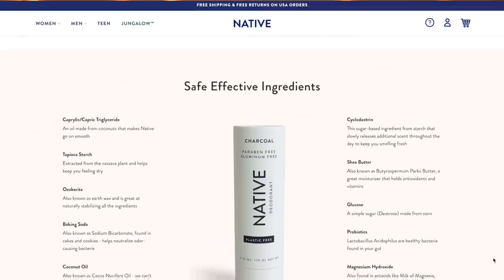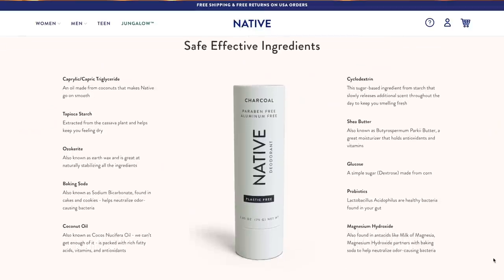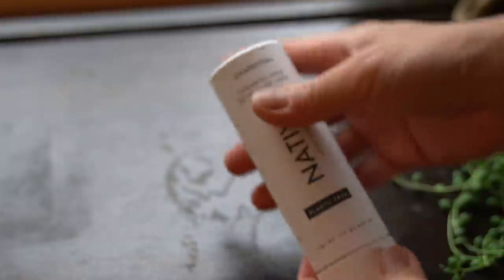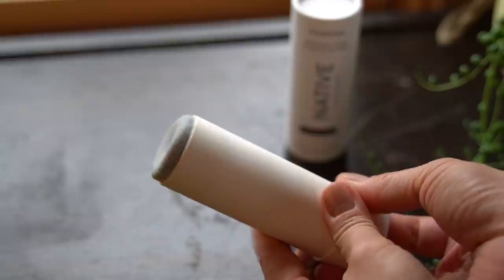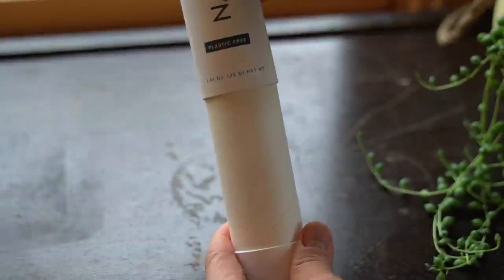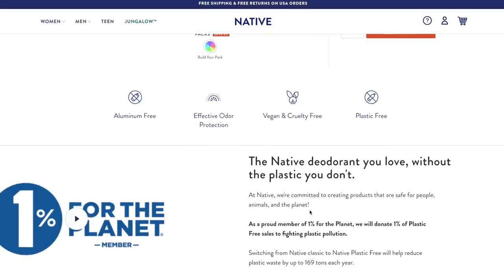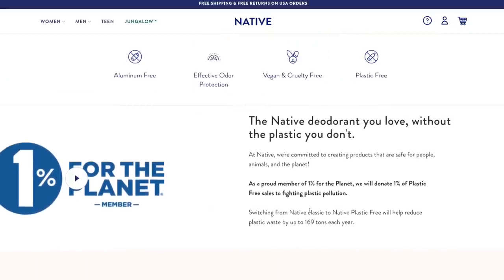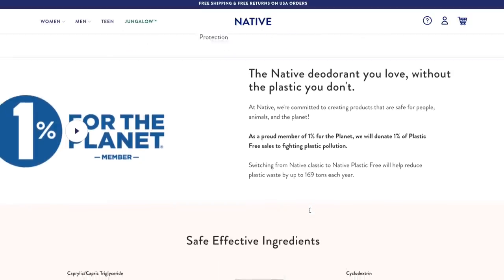Today's video is sponsored by Native, the makers of vegan and cruelty-free deodorant that is also sulfate-free, paraben-free, and aluminum-free. I'm excited to share something Native has been working on for almost two years: plastic-free packaging. The packaging is made from paperboard and Native is committed to sourcing materials from responsibly managed forests. Native is also a proud partner of 1% for the Planet, which commits 1% of plastic-free sales to environmental nonprofits.